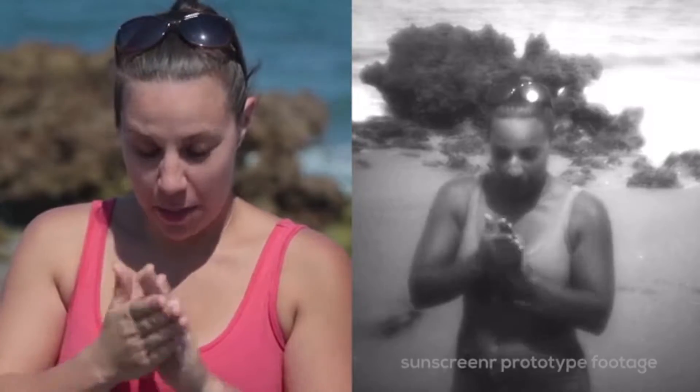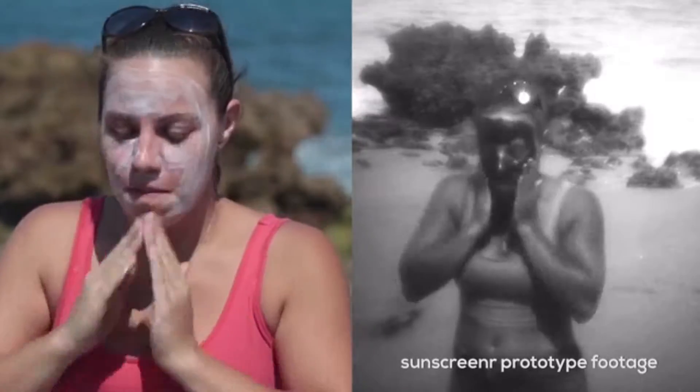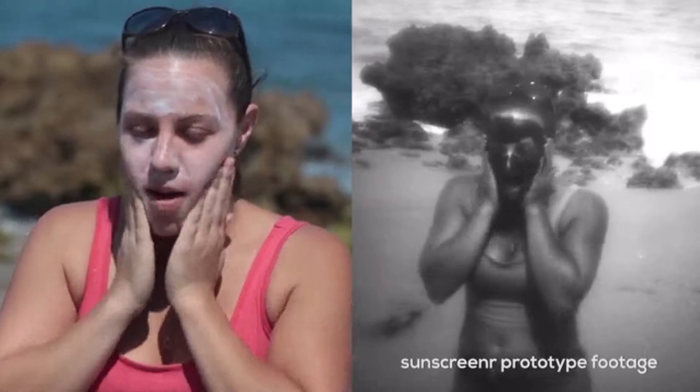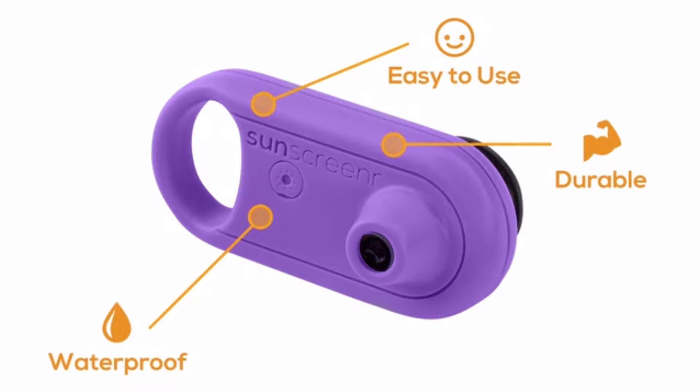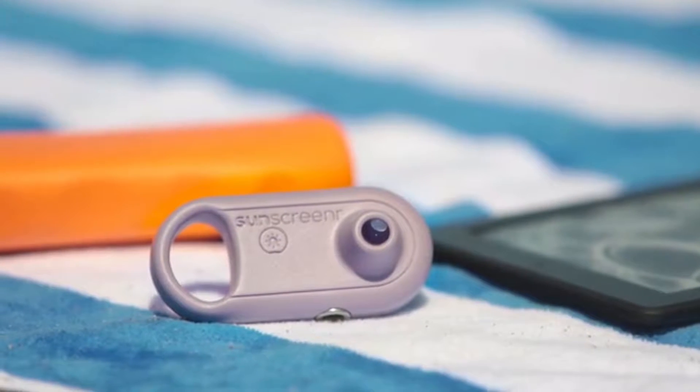So I took technology that was previously only accessible to scientists and made it accessible to all of us. Sunscreener is easy to use, waterproof, and durable. It's smaller than a granola bar, yet as powerful as a multi-thousand dollar camera.